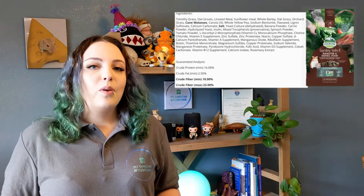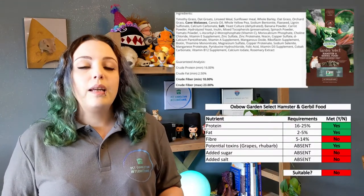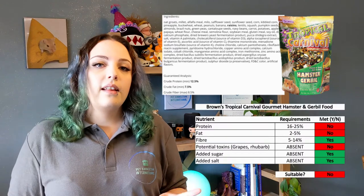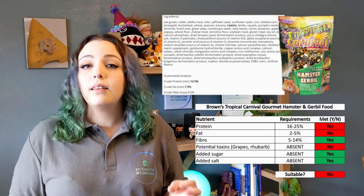Next up is the Oxbow Garden Select Hamster and Gerbil Food. This one has added salt and sugar in the form of cane molasses, and it's too high in fiber. Next is Brown's Tropical Carnival Gourmet Hamster and Gerbil Food. This one is slightly too low in protein and too high in fat, but there's a much bigger problem: it contains added raisins.